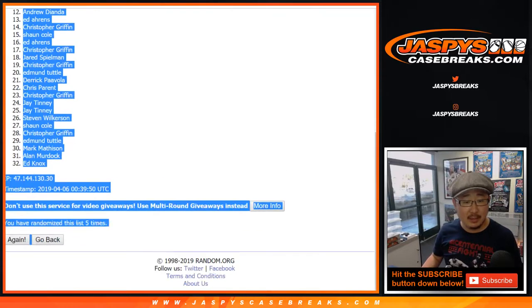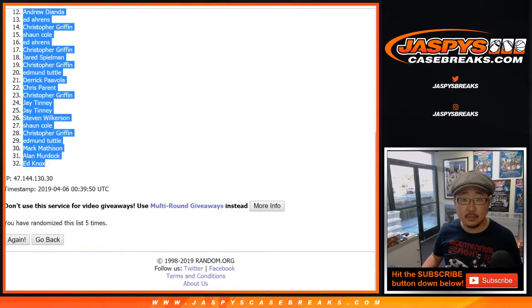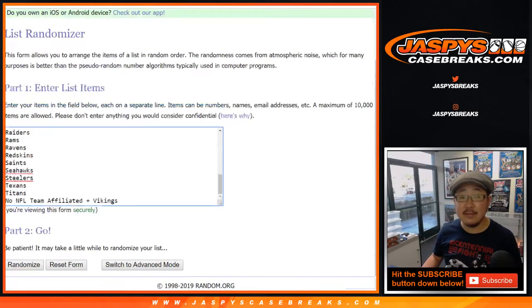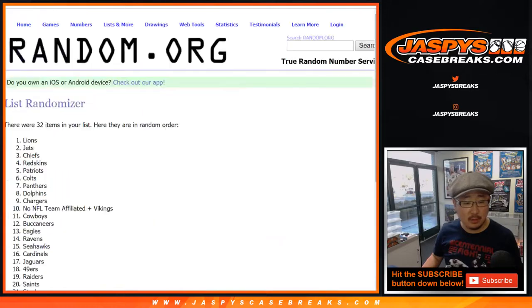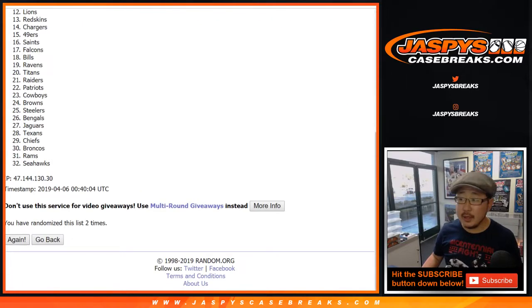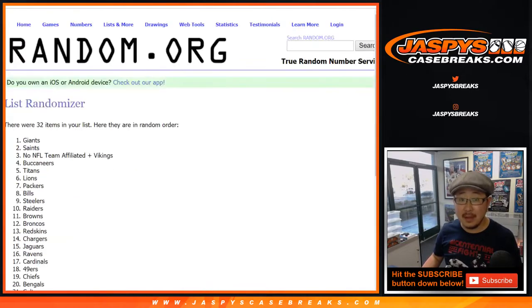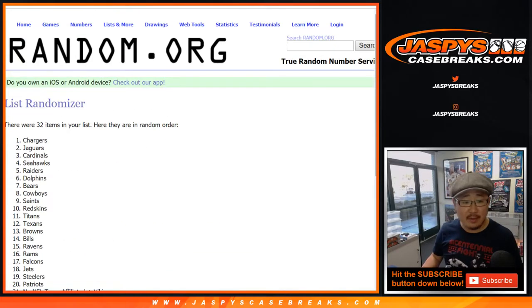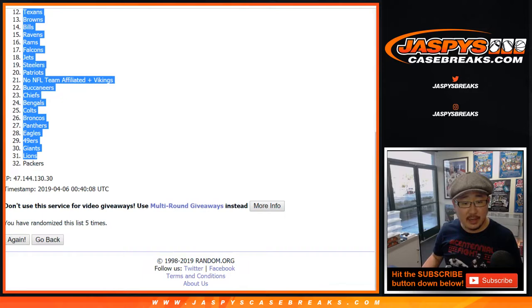We randomized names and teams five times each. After five randomizations, we got Jay down to Ed for names, and the Chargers all the way down to the Packers for teams.